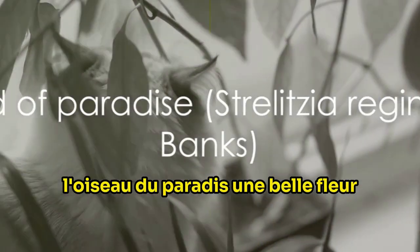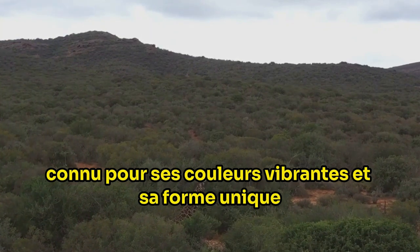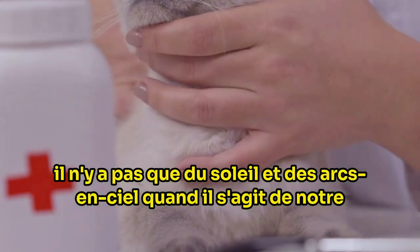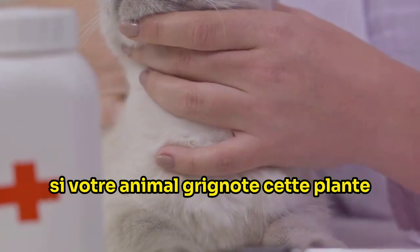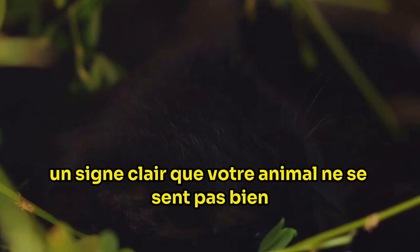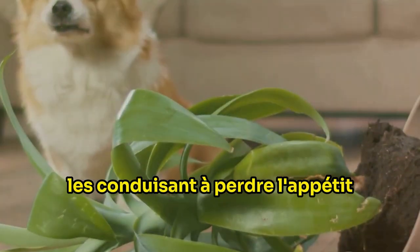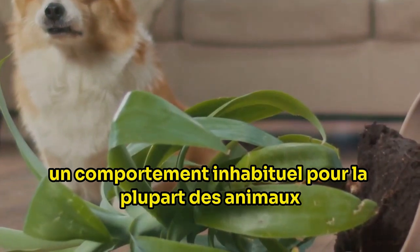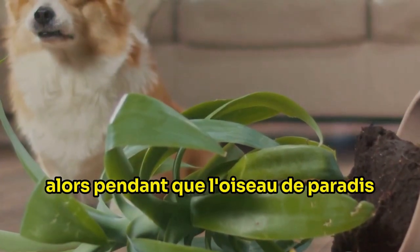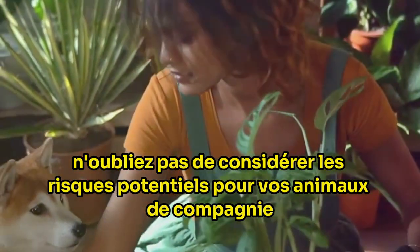The bird of paradise, a beautiful flower, can be harmful if ingested by your pets. This striking plant, known for its vibrant colors and unique shape, is part of the Strelitziaceae family and originates from South Africa. Despite its beauty, if your pet happens to nibble on this plant, they might find themselves feeling quite unwell. Symptoms may include drowsiness, nausea leading them to lose their appetite, and vomiting — a distressing symptom for both you and your pet. So while the bird of paradise might look like a wonderful addition to your home or garden, remember to consider the potential risks to your pets.